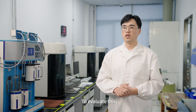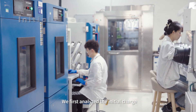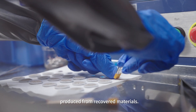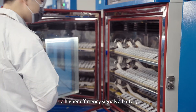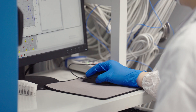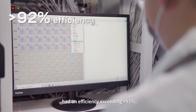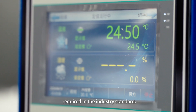To evaluate this, we run a few small tests. We first analyzed the initial charge and discharge efficiency of a battery produced from recovered materials. A higher efficiency signals a battery retaining a greater charging capacity — simply put, it can go further and last longer. The battery using recovered NMC that we selected had an efficiency exceeding 92%, far higher than the 85% required by the industry standard.